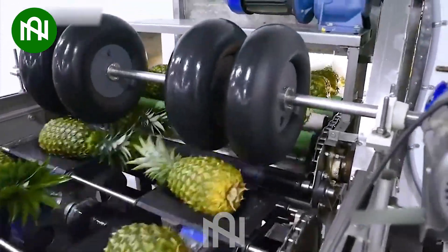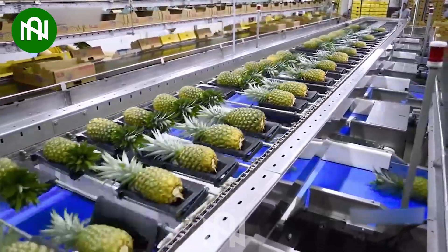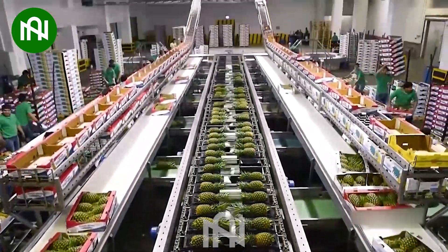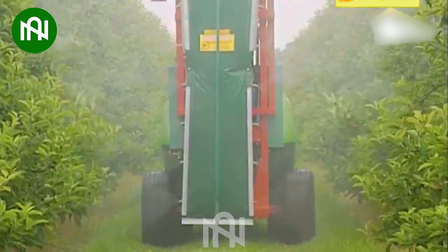This automated conveyor perfectly sorts pineapples by size and weight. I'm really impressed with the special design of this spraying machine.